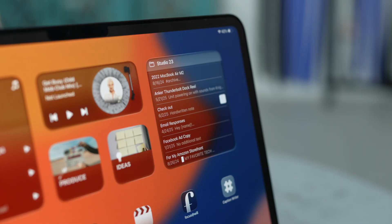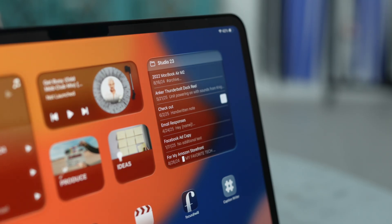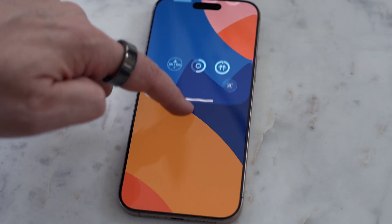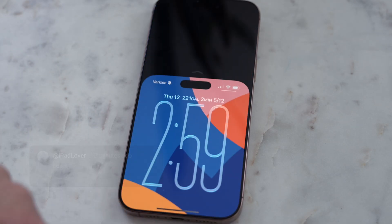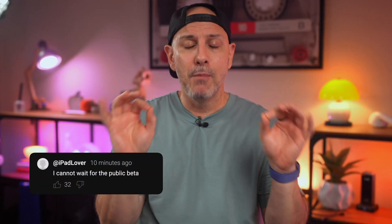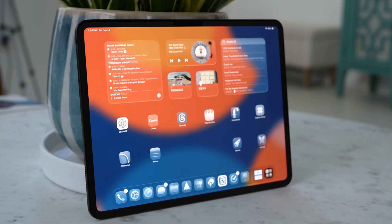Liquid Glass refracts light and interacts with your on-screen content in a way that's whimsical, making the iPad very fun to use. Honestly, at first I wasn't sure if I liked it, but after a day I've been a convert. I think Liquid Glass looks really good on the iPhone and great on the iPad. There was a slight readability concern for me personally, but remember this is just the first developer beta and I'm confident it'll look even better by the time it officially releases in the fall.